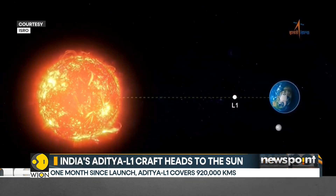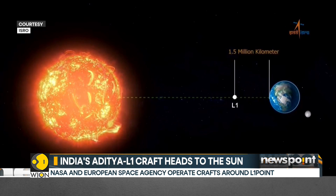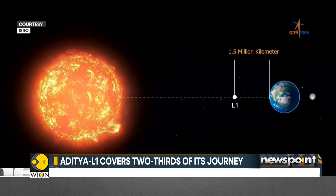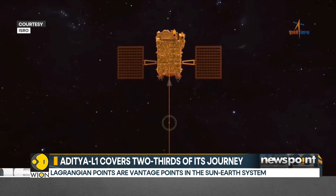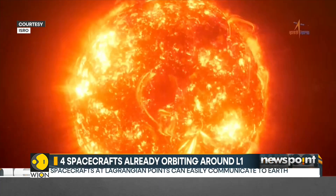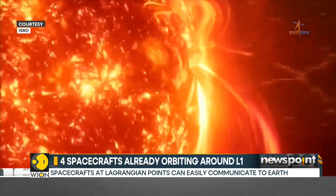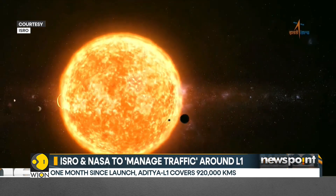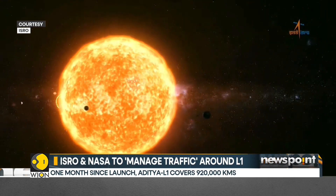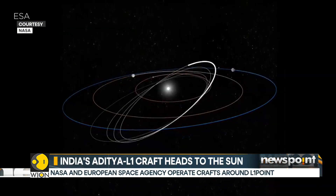The L1 point is between the Earth and the sun. Precisely, it is 15 lakh kilometres away from the Earth. It is a vantage point from where it would be possible to have an unobstructed view of the sun and its phenomenon. It is also quite energy-efficient to remain at that point, as the craft has to spend very little fuel to circle the L1 point.